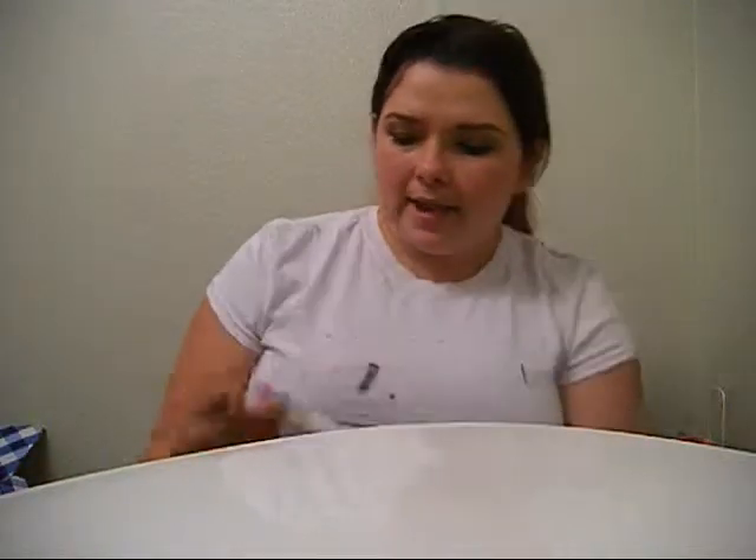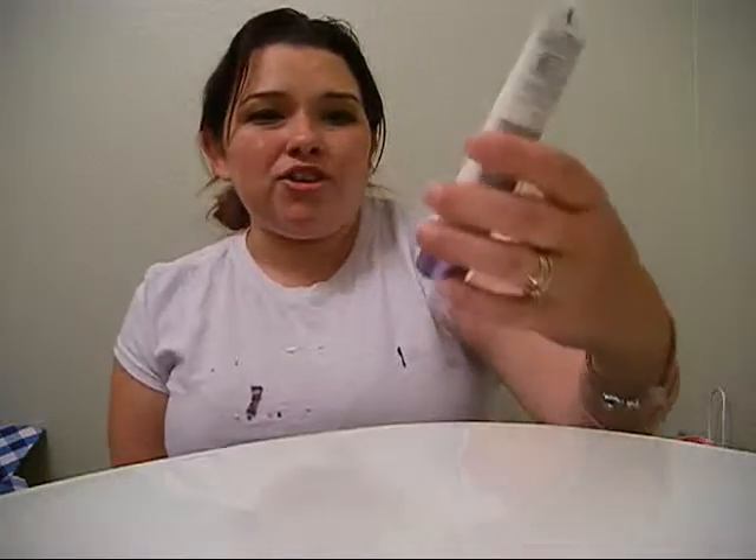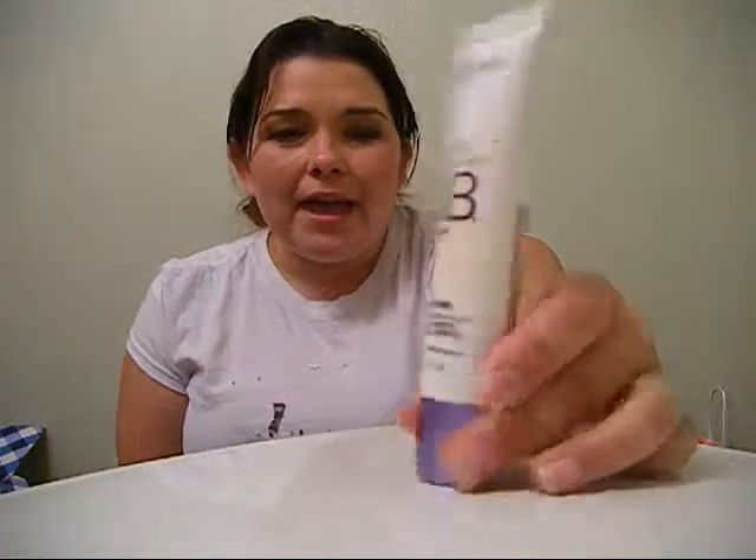Also from Walmart, we picked up our very first BB cream together. I can't believe I haven't tried it yet — I keep seeing it everywhere. We wanted to try the same one at the same time, so we picked up the L'Oreal Magic Skin Beautifier BB Cream in 'Fair.' I'm quite excited to try it out — wish me luck!